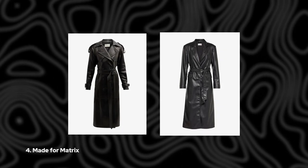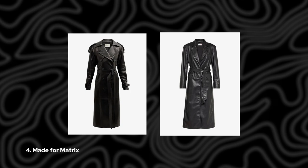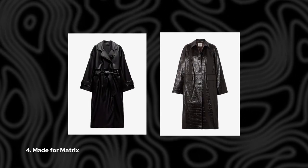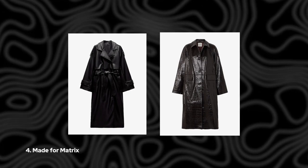4. Made for Matrix. For those who prefer a bit of edge, why not try a leather trench coat? Whether real or faux, these ultra-lux looks exude downtown coolness and are loved by supermodels and fashionistas alike. It's the perfect way to elevate your spring wardrobe.